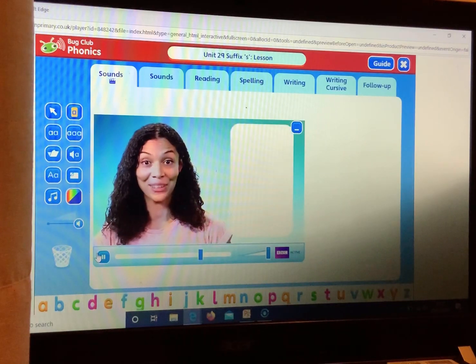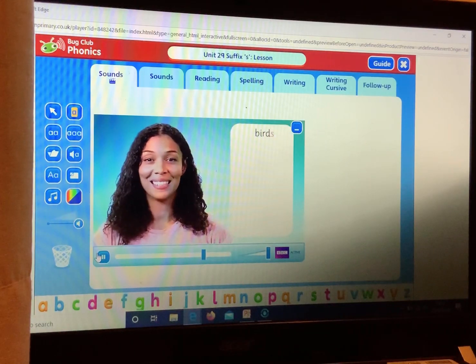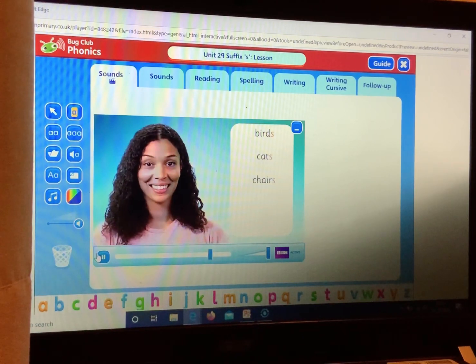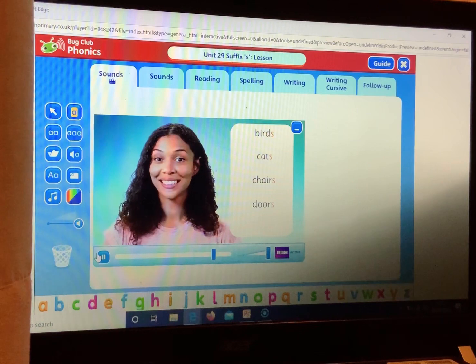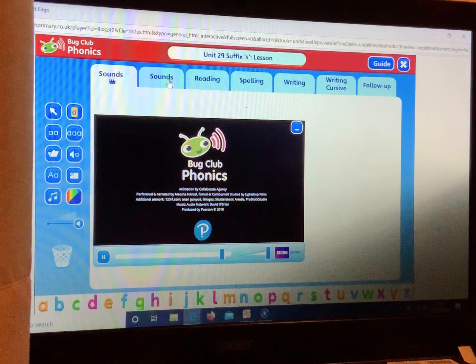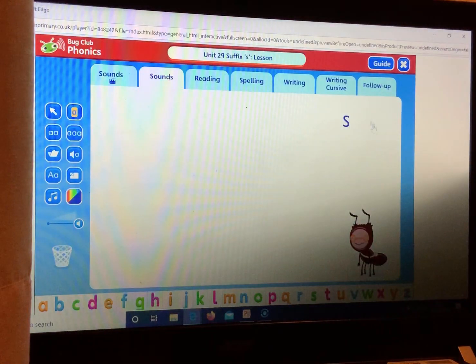Here are some more examples: birds, cats, chairs, doors, stacks. So we are looking at the suffix S — it makes an S sound. My turn: S. Your turn: S.